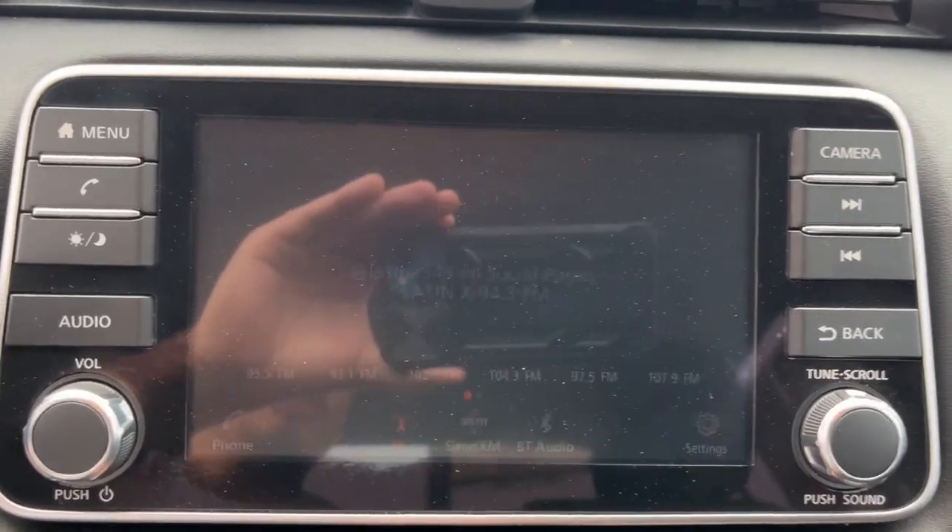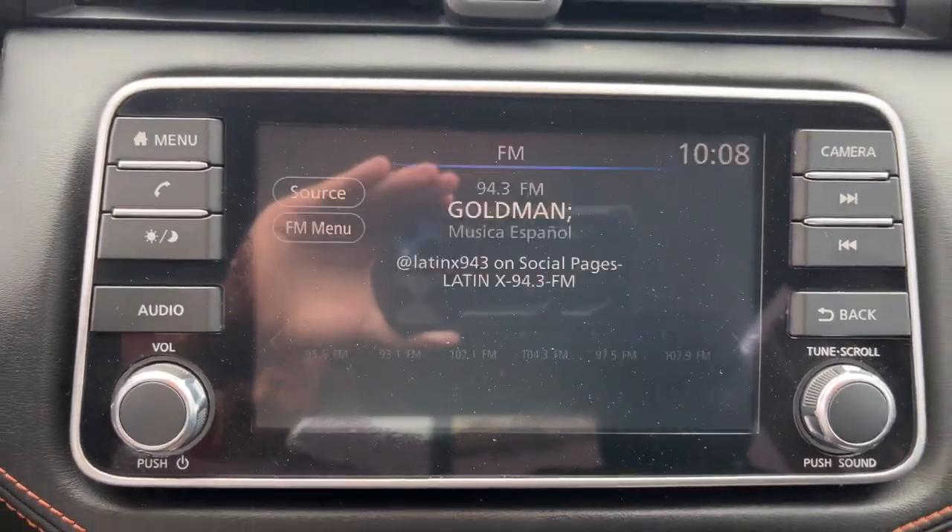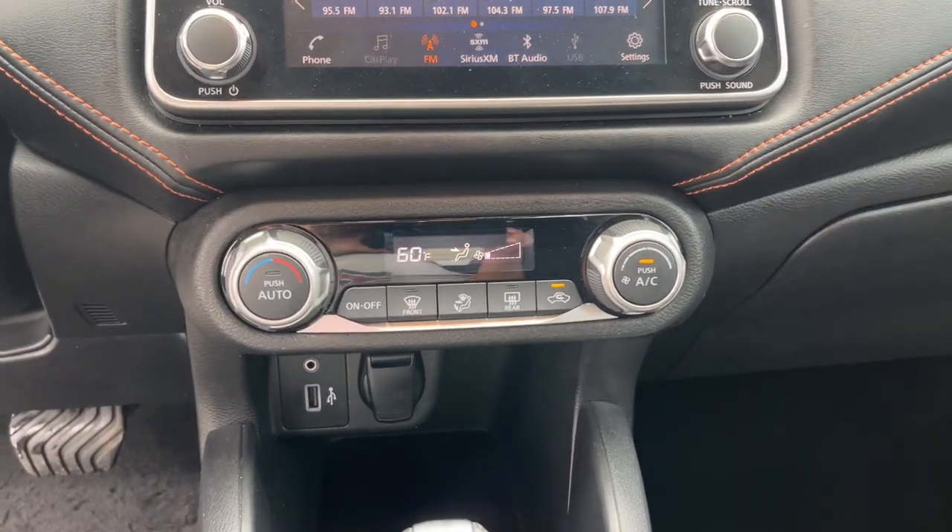Heated mirrors, blind spot monitor, alarm, aluminum wheels, and electronic stability control.